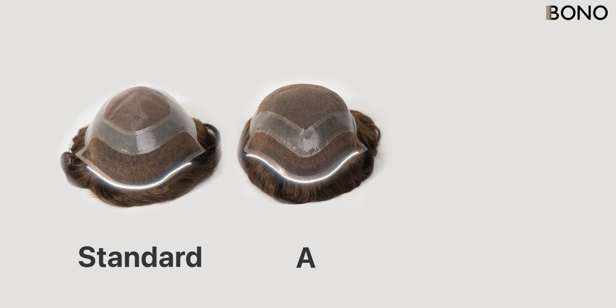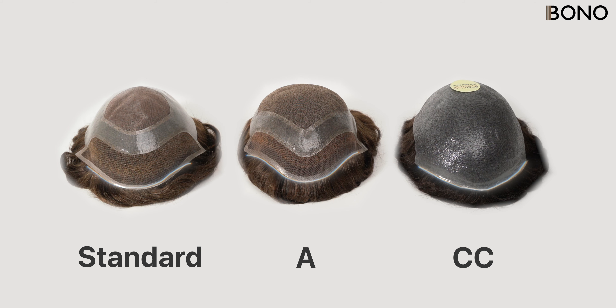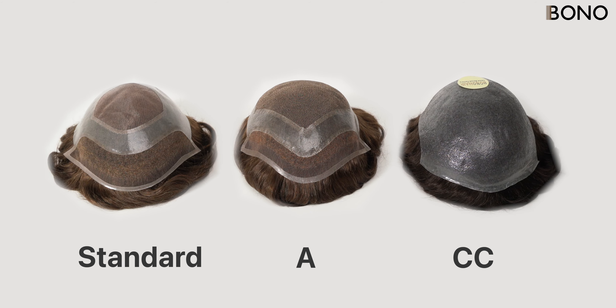The A Front Contour, Standard Front Contour, and CC Front Contour, each with its unique features and suitable audience.